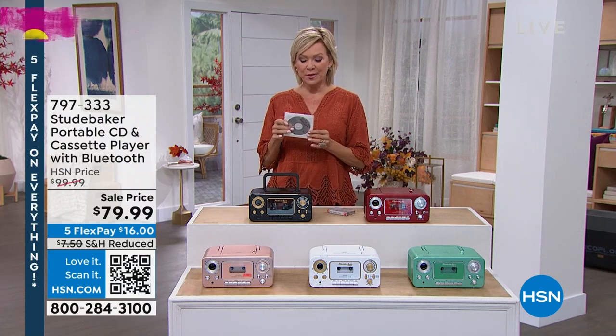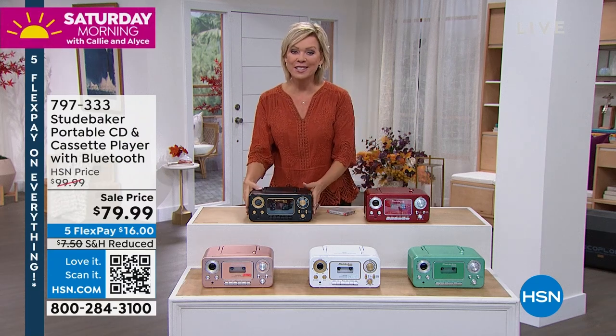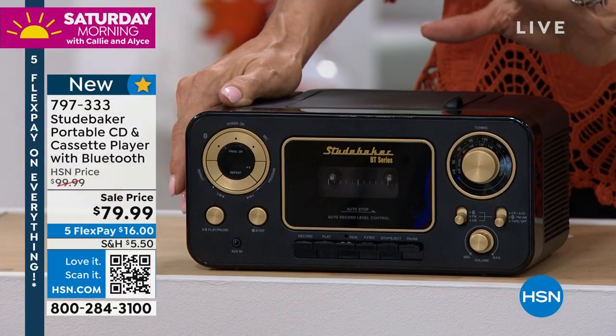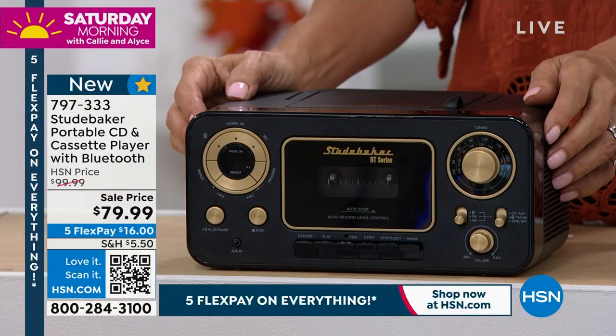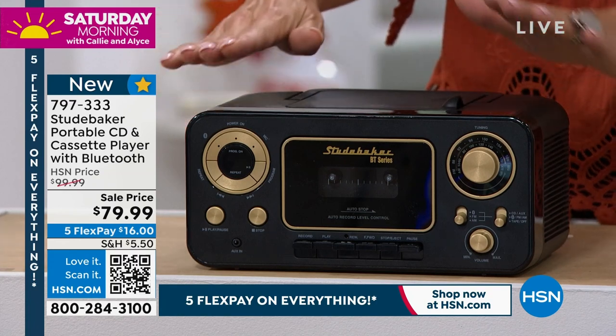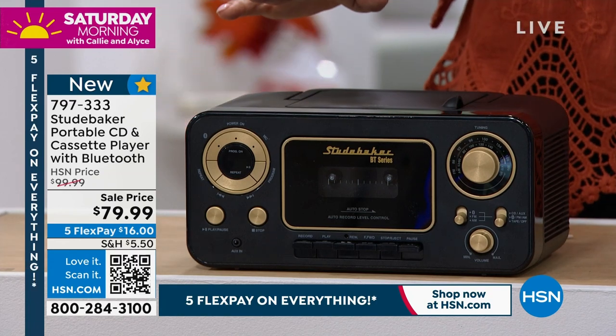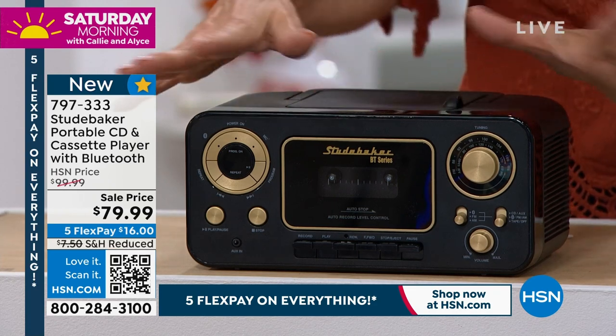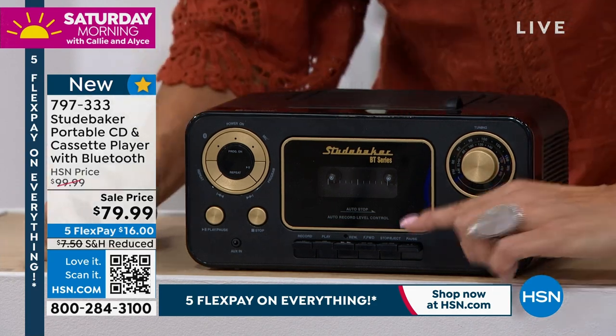We pull them out. How about the CDs? We've got a product right here. This is our Studebaker. This is the coolest, most — I love the retro vibe on this. This is a really cool upgraded version of one of our best-selling systems. I believe we've sold over 20,000 of a different version, but I love the look of this. This is so old school. Wanted to quickly show you.